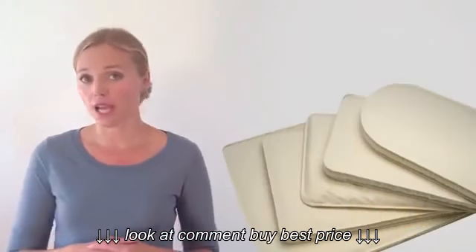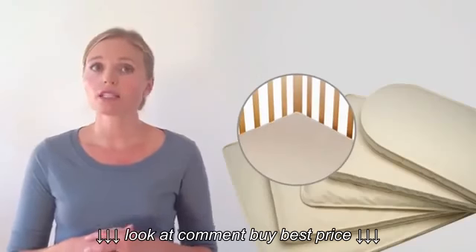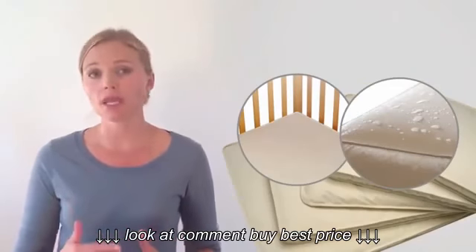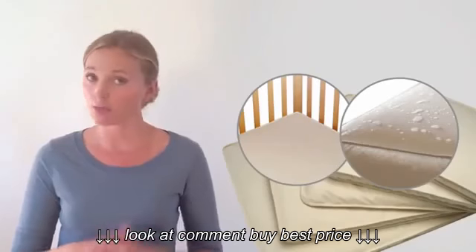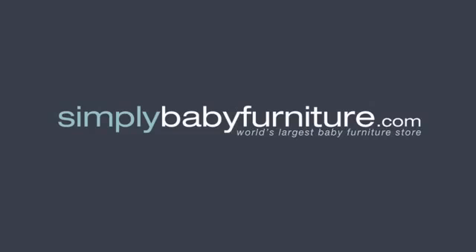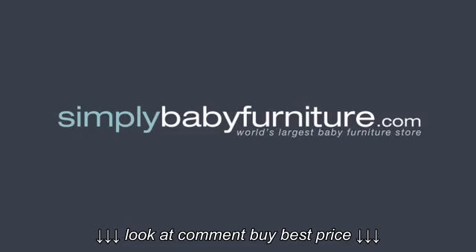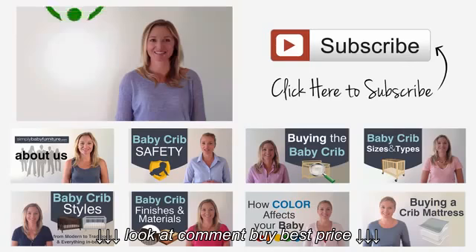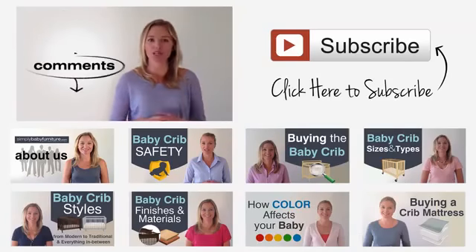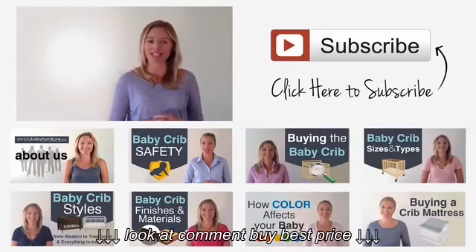No matter what kind of mattress you decide on, we recommend using a tightly fitting washable waterproof mattress protector cover to protect the mattress and keep baby as clean and sanitary as possible. We're here to help every step of the way at the world's largest baby furniture store, simplybabyfurniture.com. If you have any questions about this topic, please feel free to put them in the comments below and we will do what we can to help you.